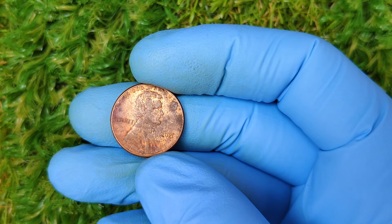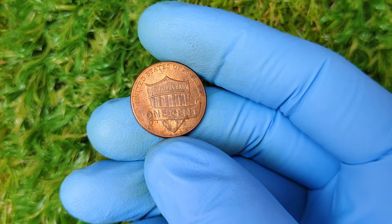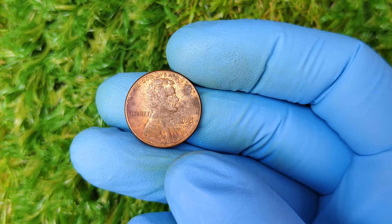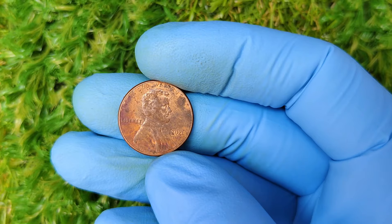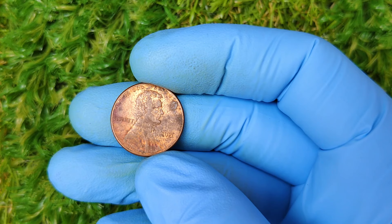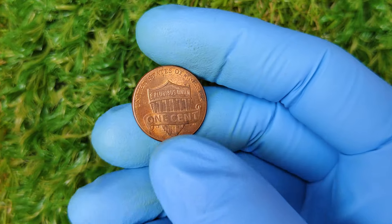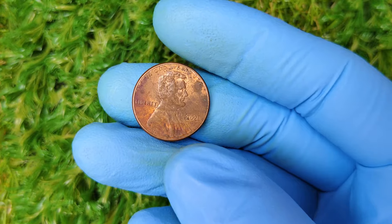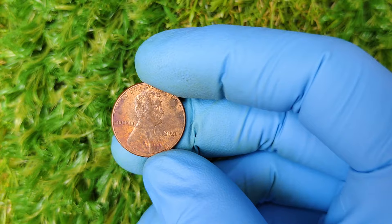First, let's talk history. The Lincoln penny has been a staple of American currency since 1909, when it was introduced to celebrate the centennial of Abraham Lincoln's birth. It was the first time a U.S. coin had featured a president's likeness — a big deal back in the day. Over the years the design has seen several changes, most notably the reverse side, which initially featured wheat stalks, then the Lincoln Memorial, and now the Union Shield design starting from 2010. But today we're zeroing in on the 2021 No-Mint Mark Penny, a coin that's turning heads in the collector's market.